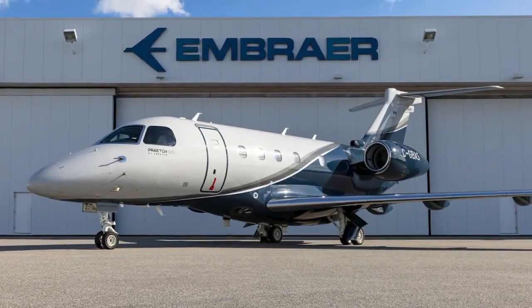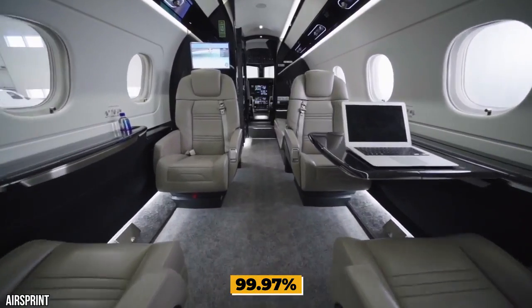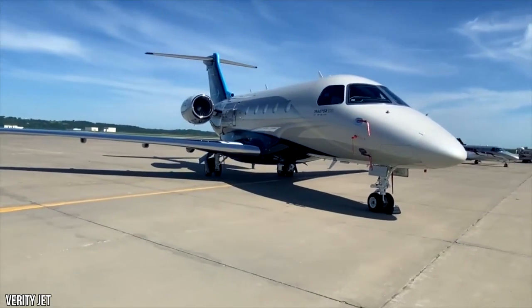Its best-in-class range also boasts one of the healthiest cabin environments, with built-in HEPA filters that remove 99.97% of bacteria from the air. You'll save time and feel fresh on arrival, ready to seize the day and pioneer a path into the future.